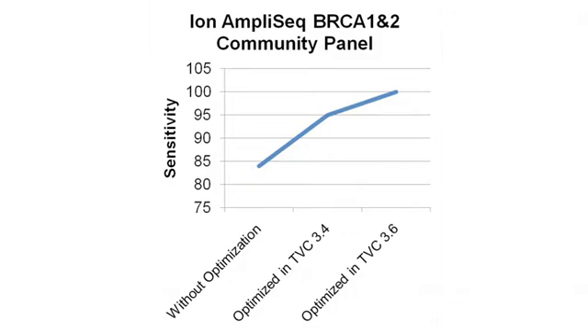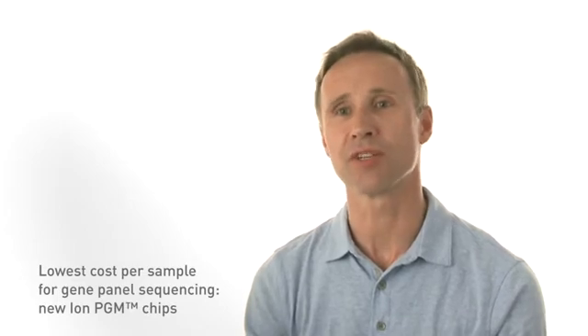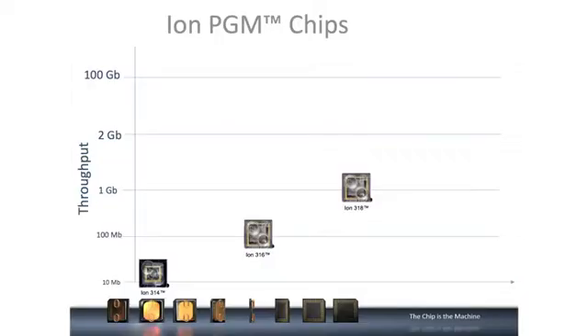We get close to 100% sensitivity for these difficult variants. We've also introduced our second generation of ION-3 series chips: the 314, 316, and 318. The semiconductor industry is phenomenal — it enables us to iterate these technologies very rapidly and get much better increases in performance and output.